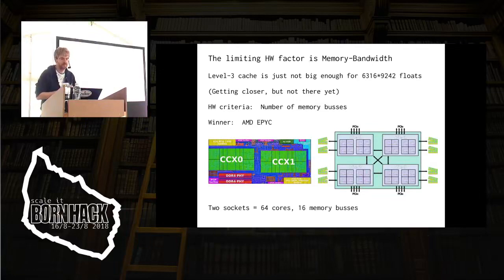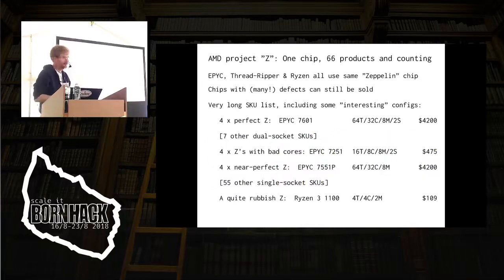Which means we're looking at the AMD EPYC chip — and that's a really interesting chip. We have a machine right now with two sockets, 64 cores, and 16 memory buses. Somebody released a benchmark a couple of days ago where they had an EPYC server and it was like 30% faster than a comparable Intel machine — basically because they have twice the number of memory buses. This is actually a very beautiful design. AMD's Project C is one chip and they have like 66 products coming out of it. So the EPYC, the ThreadRipper, or the Ryzen — they're all the same chip, the Zeppelin chip.